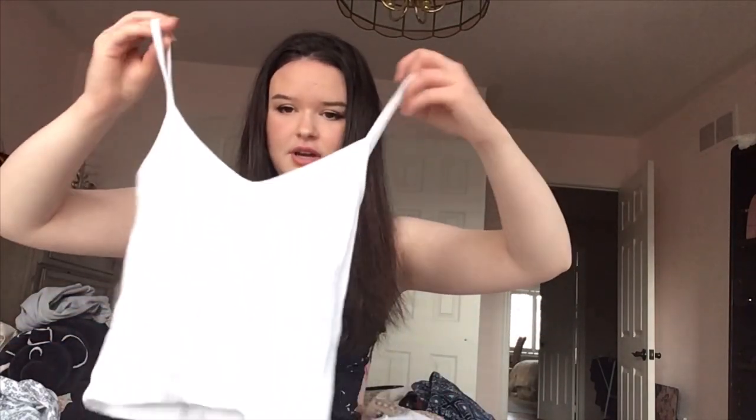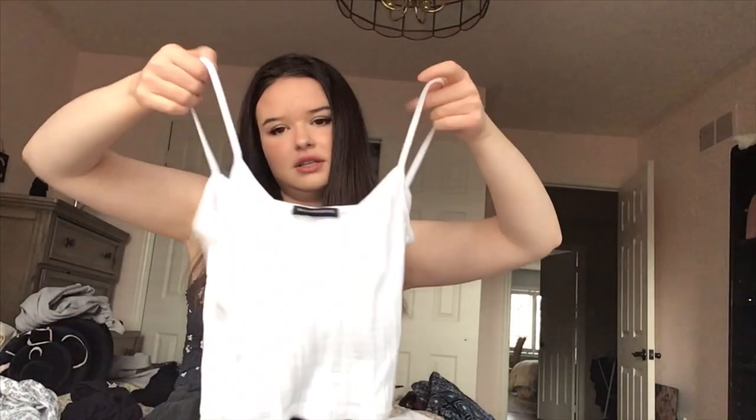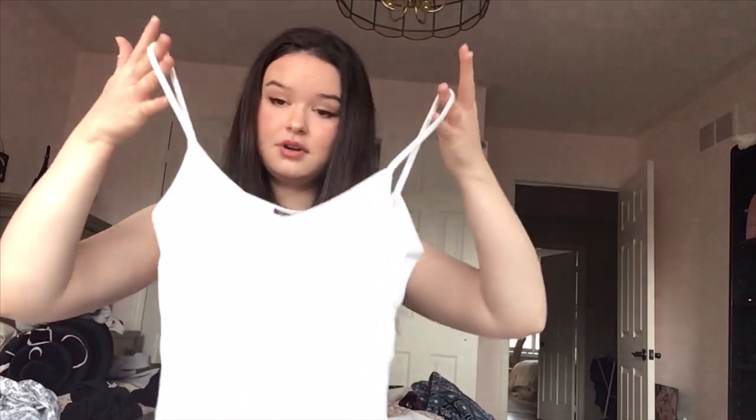Next two things I got are just some basic white tanks, but I love any tanks from Brandy — they're always really comfortable and can go with anything. This one I've worn once already; it's not showing up too great on camera, but it's just a plain white cami with kind of a v-neck. It's really cute and amazing to have to go under anything or wear in the summer.